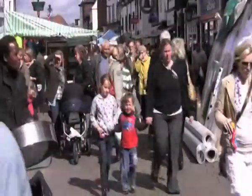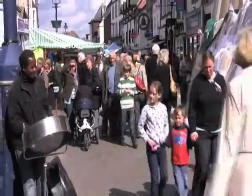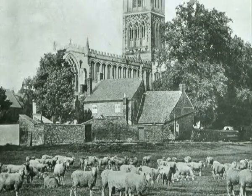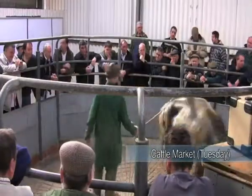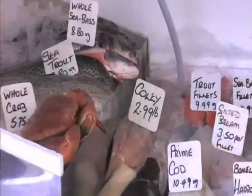With the country's third oldest market still held on a Tuesday, it's easy to see the town's historical connections and long-standing contributions in rural agriculture and local produce.